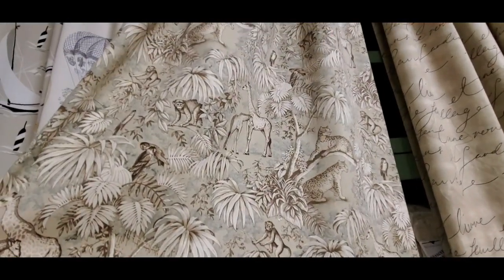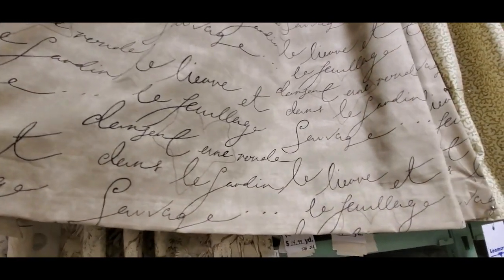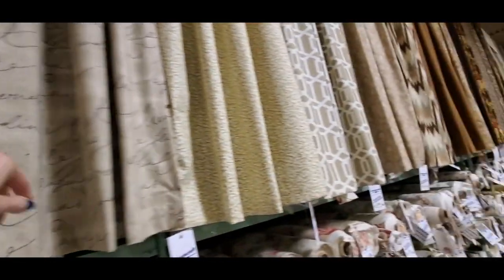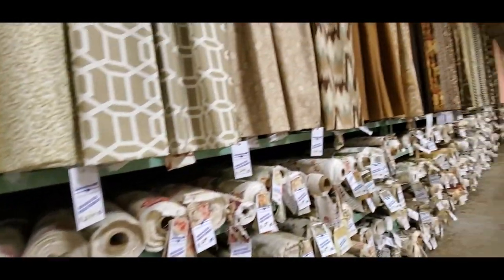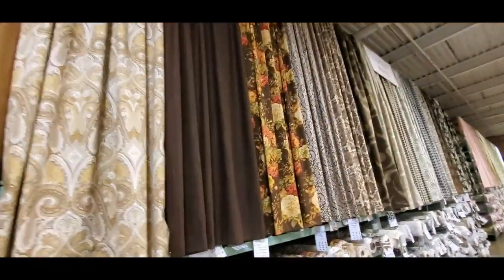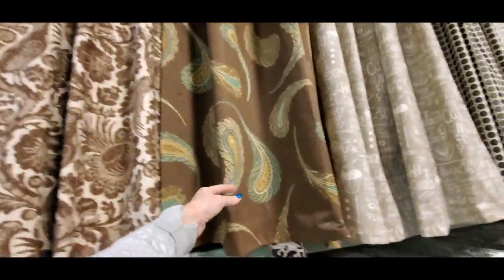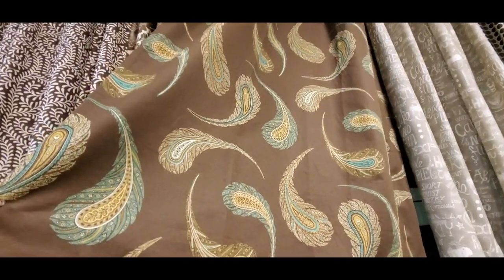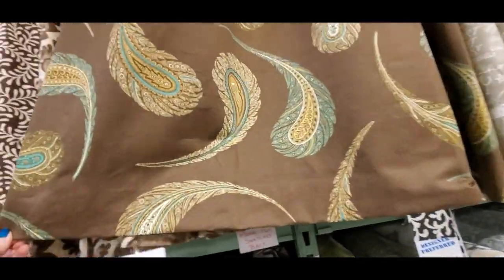Here's one with animals all over it and it looks like French — very nice. This looks like something my grandmother would have liked — my mom's mom, she would have really liked that pattern. Oh my gosh, they just keep going and going. We get into sort of darker browns here. Oh, I would love some curtains in my living room made out of this — this is beautiful.